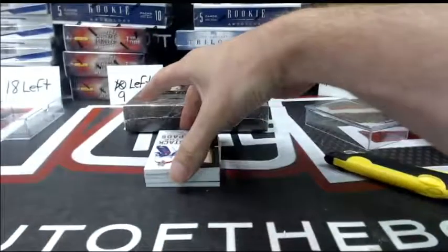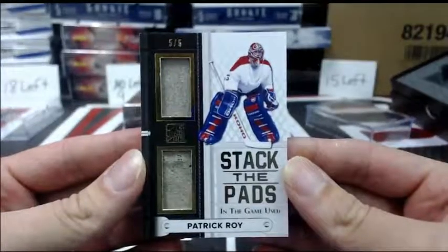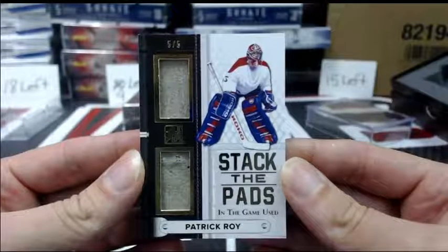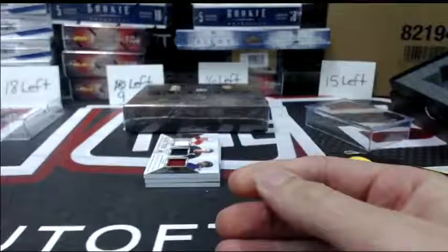And, you know, what's a start without following it up with something? We have numbered five out of five, Stack the Pads of Patrick Roy. Very, very nice.